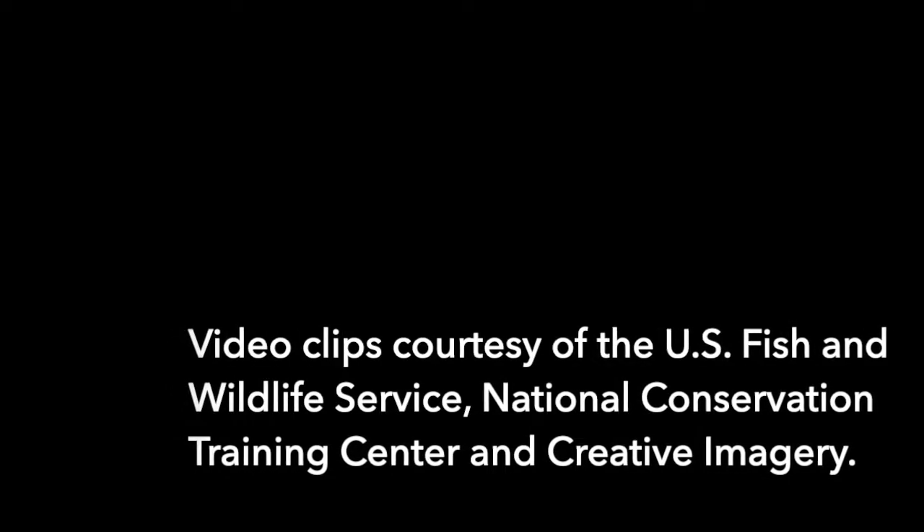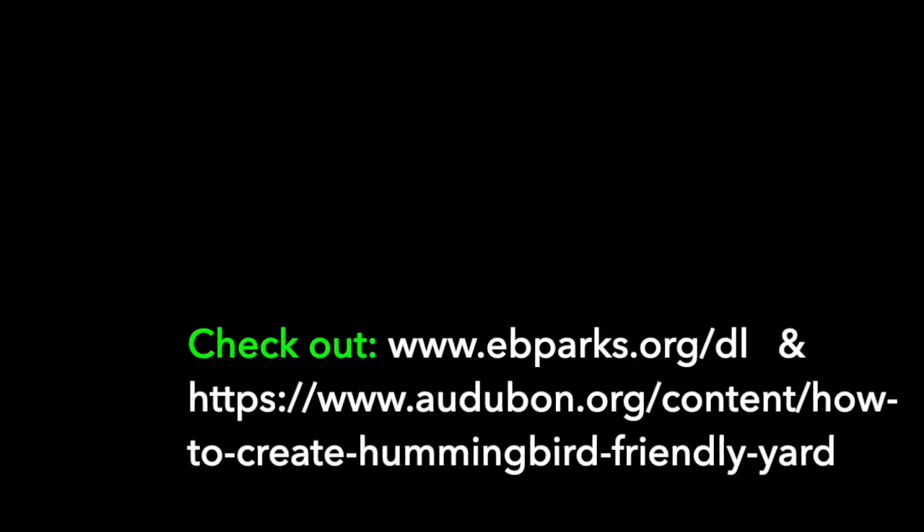Despite its size, the Rufous Hummingbird embarks on enormous journeys each year, overcoming many obstacles along the way. If you can, help them out by providing sanctuaries around your home with feeders or native plants. Check out the following resources for more information. Thanks so much for joining me, and I hope you get to see one soon. We'll see you soon.